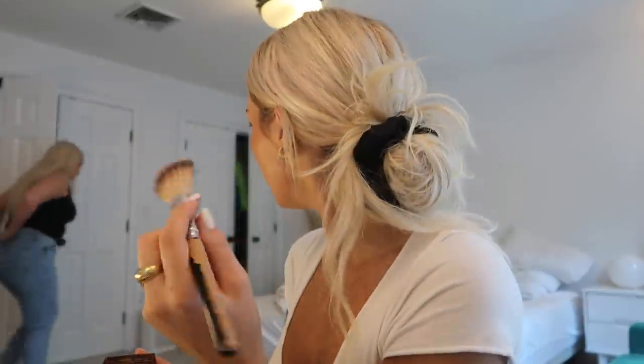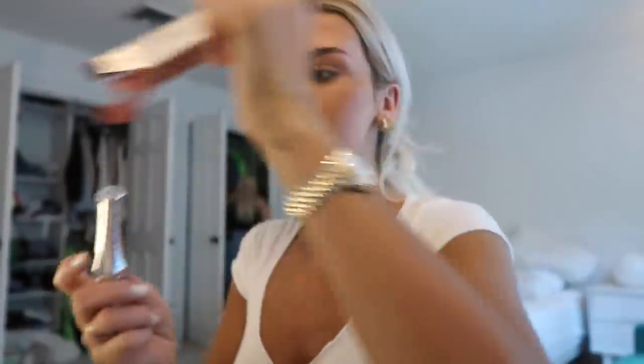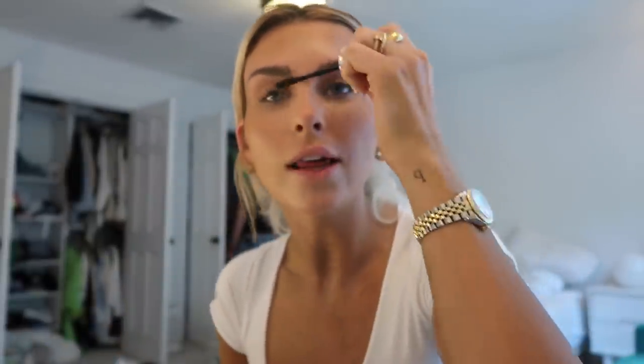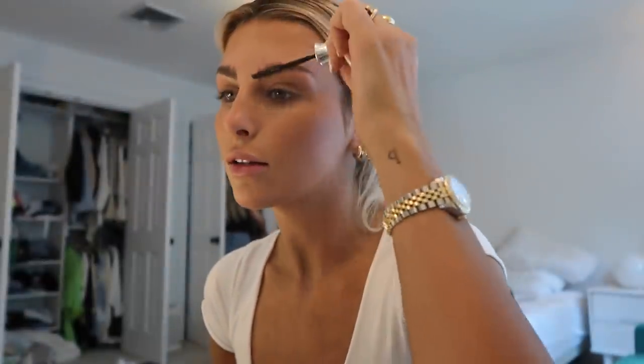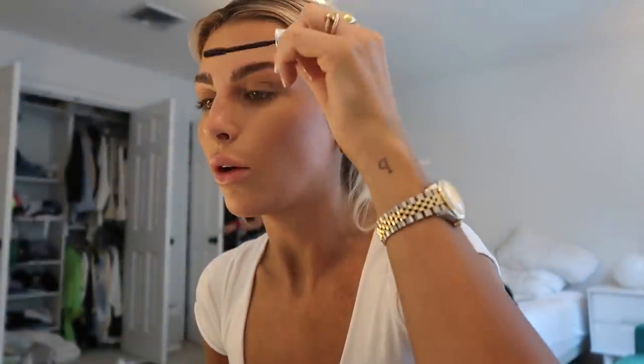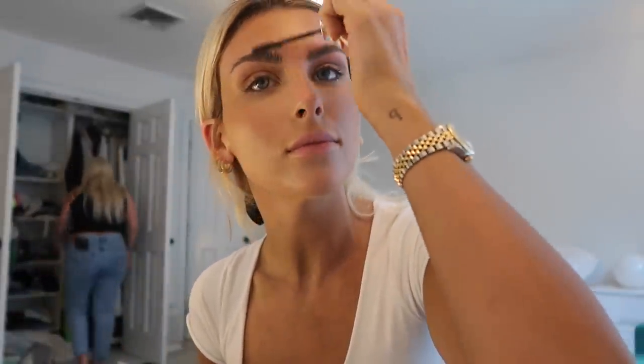I got a new eyebrow setting gel — this is my favorite. I'm still a little unsure about my eyebrows. I think it's just weird because they were so bushy and grown out, so it's weird to see them like this now.